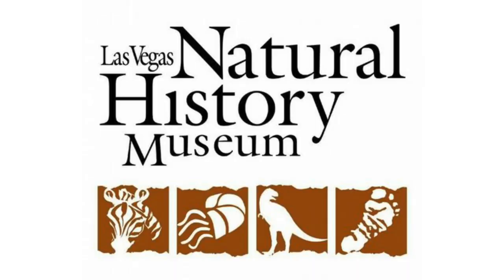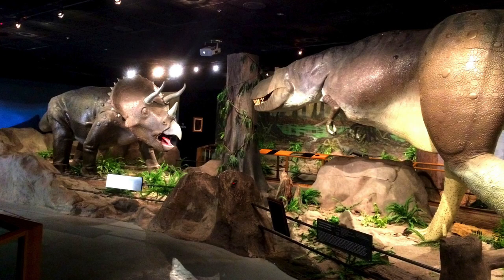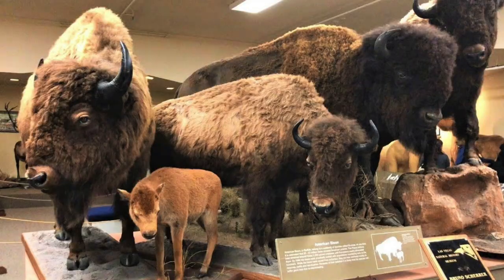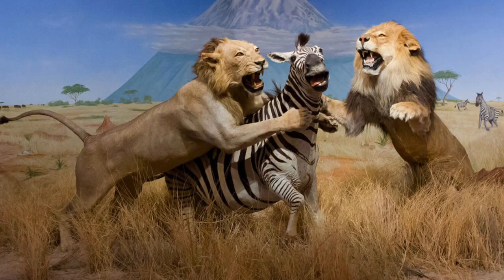Number five: Las Vegas Natural History Museum. Explore the geology, biology, and history at the Las Vegas Natural History Museum, located down the road from Cashman Center and a short drive from downtown Las Vegas. The Natural History Museum is a fun and educational way to spend the afternoon.